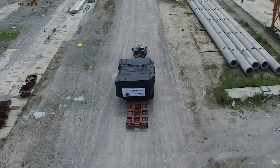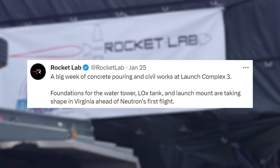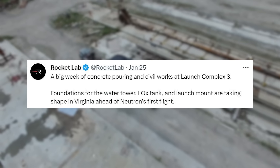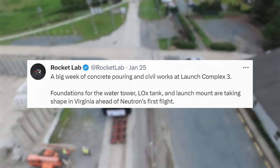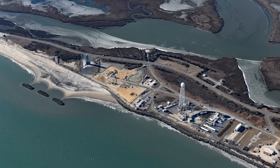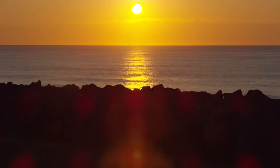That being said, a few days ago the company tweeted: "A big week for concrete pouring and civil works at Launch Complex 3. Foundations for the water tower, LOX tank, and launch mount are taking shape in Virginia ahead of Neutron's first flight." This included a few images of the site's foundation, general footprint, and progress. While still in very early stages, this work is a very good sign for Neutron.